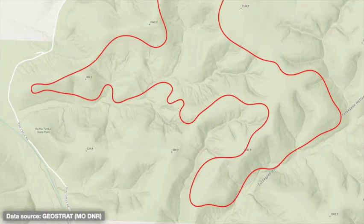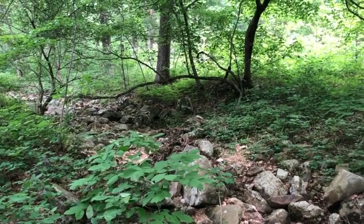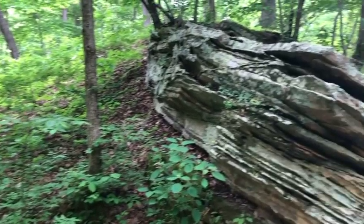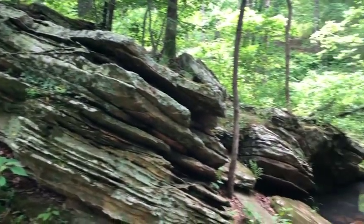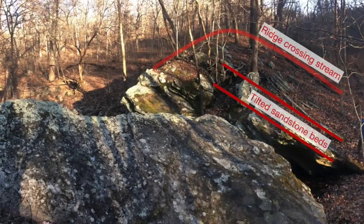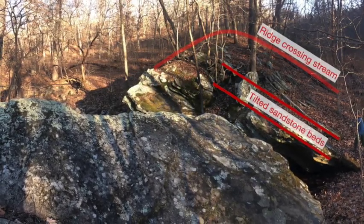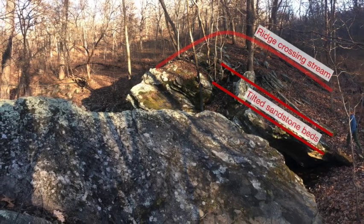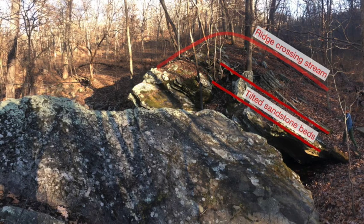Further along, while hiking down a gentle stream valley, you'll notice more flat sandstone layers along the trail. But soon, the sandstone suddenly becomes strongly tilted to the southwest again, creating a steep ridge all but blocking the valley, through which the stream has carved a narrow chasm. Standing at this site, you can see that this ridge of tilted sandstone runs northwest to southeast, maintaining its topographic shape right up either side of the valley, though this is easier to see in person than on camera.